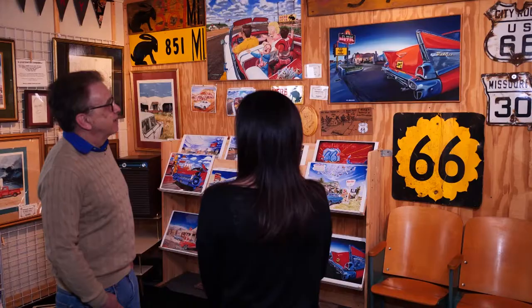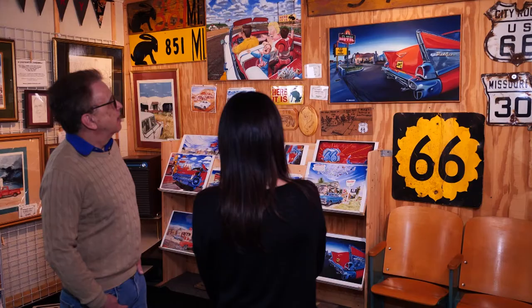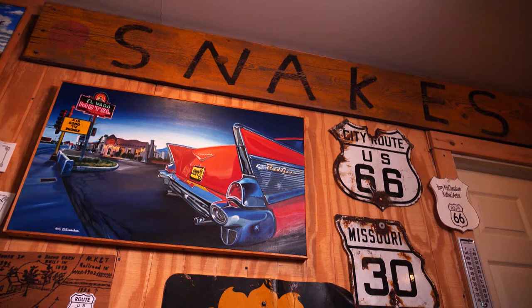So that sign was underground from like about '63 to about 2000. Above it is the snake sign from Apache Fort in Joseph City, Arizona.